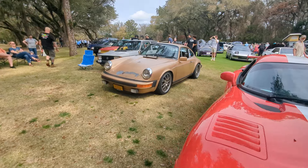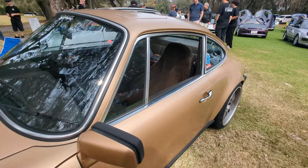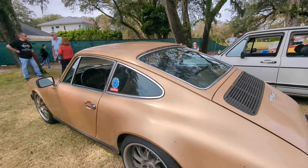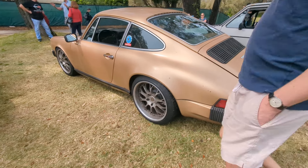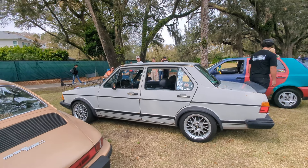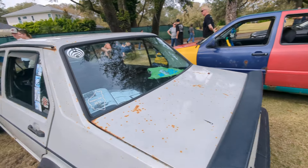Viper. Nice, nice — weathered looking Porsche 911 with the sheepskins. Mine actually had sheepskins when I bought it too — my 911 SC. Really cool. This is what a Jetta looked like back in the day, if you want to know.